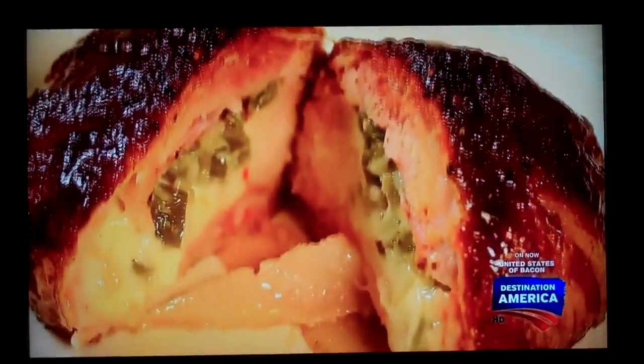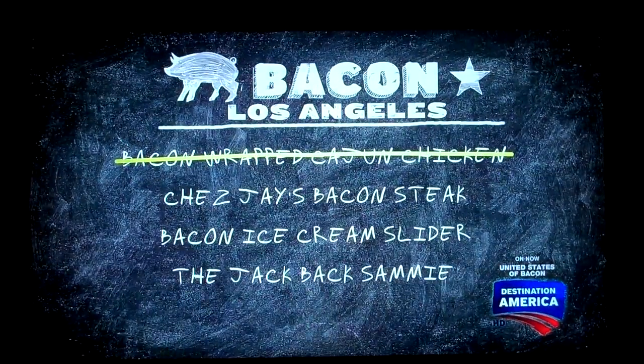And even better bacon. That's a wrap on bacon-wrapped chicken.